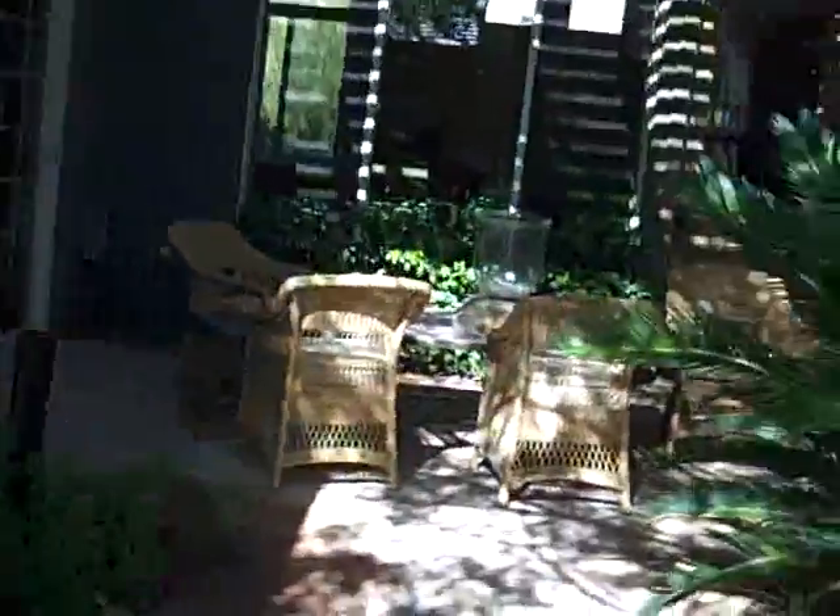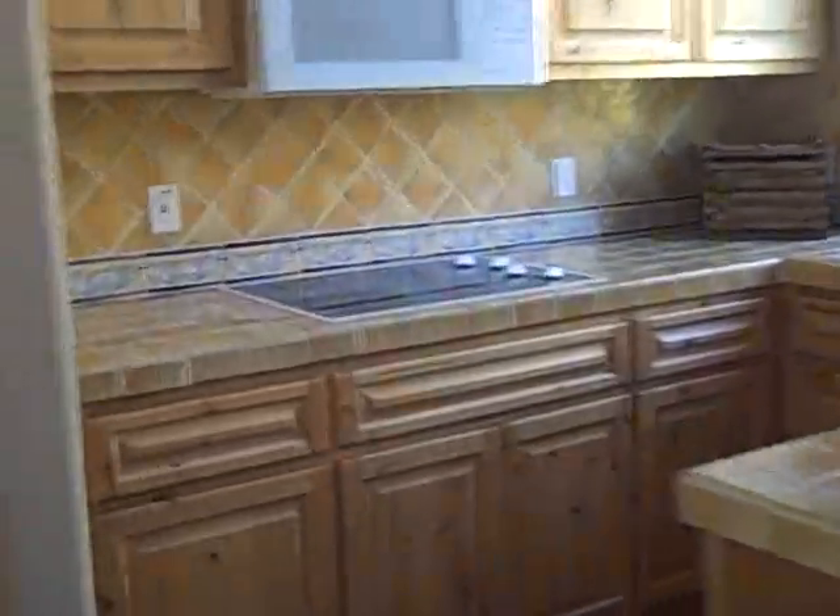Over here, still in the courtyard, is a guest casita. It's got this room here like a little living room, and then a full kitchen with a little fridge, dishwasher, and microwave. And then a full bath and a bedroom. So that's the guest casita — and that's just the courtyard before we get to the actual house.